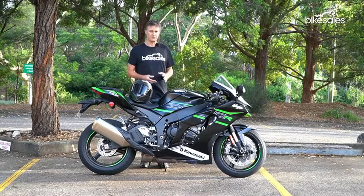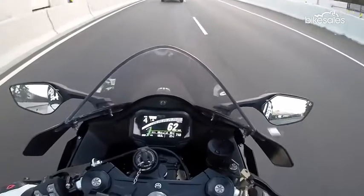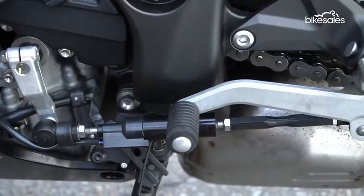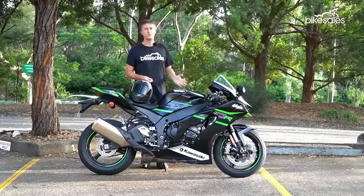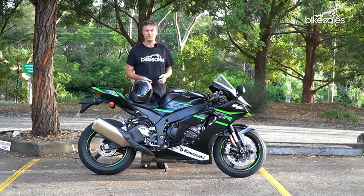To make it nicer to use on the road, it's got a whole bunch of really nice features. It's got the TFT display from the H2 range, heated handlebar grips if you spec that, an up-down quickshifter, Bluetooth connectivity, and you can attach it to your phone and use the Kawasaki Rideology app.